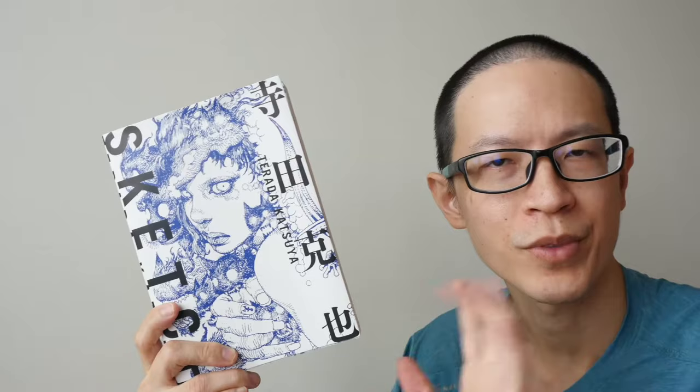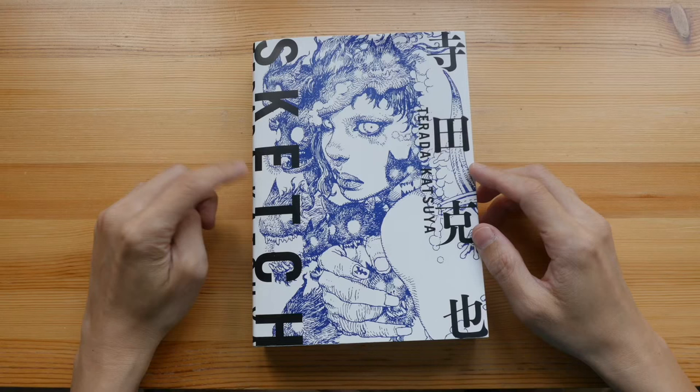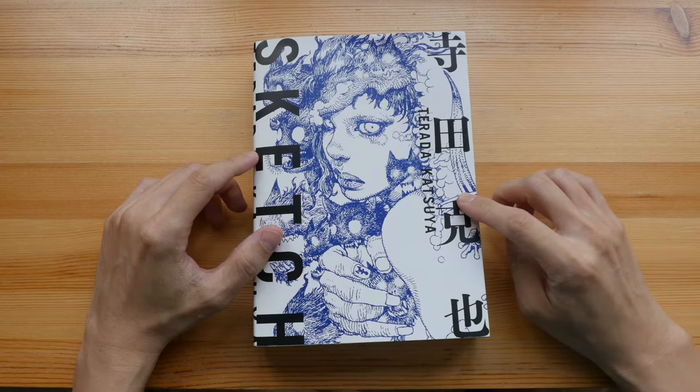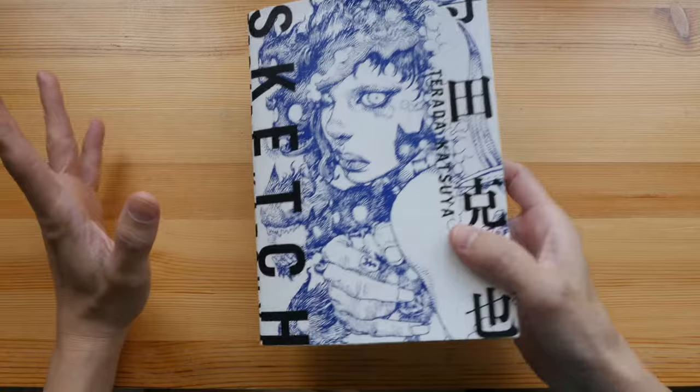Today I'm going to review this sketchbook by Katsuya Terada, or Terada Katsuya as he's known in the west. There are some images inside which are not suitable for work, so those pages will not be shown in this review. This sketchbook was released in May 2021 and is just one of many sketchbooks from Katsuya Terada — I have reviewed a few of them on my blog before.